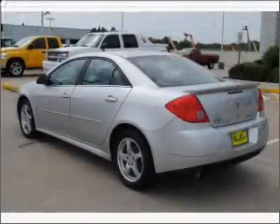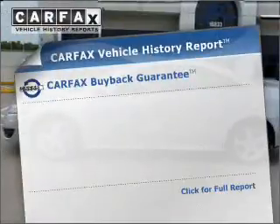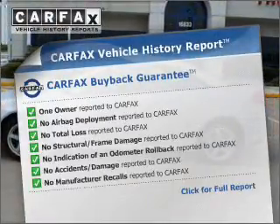Treat yourself to a premium sound system. Anti-lock brakes help you bring your vehicle to a safe stop. Know the history on this ride and greatly reduce your buying risk with the included Carfax Vehicle History Report.